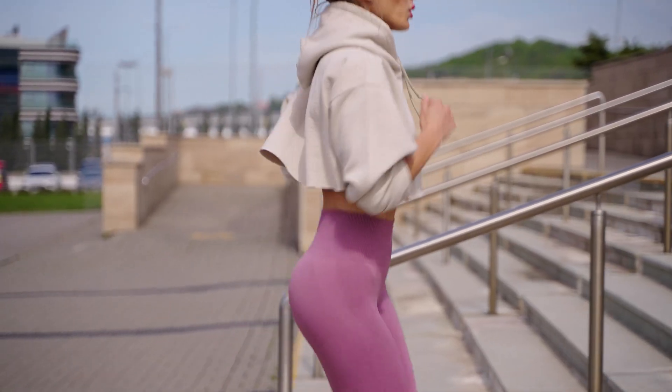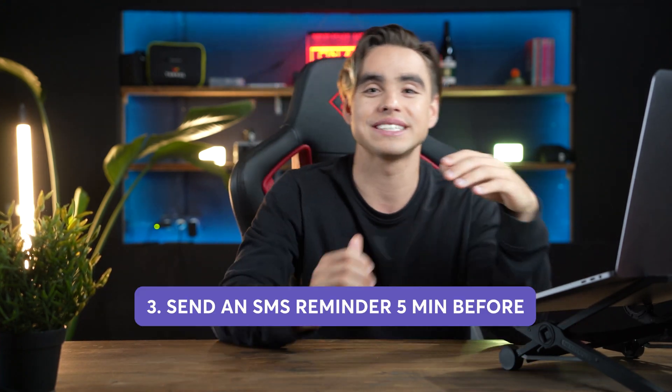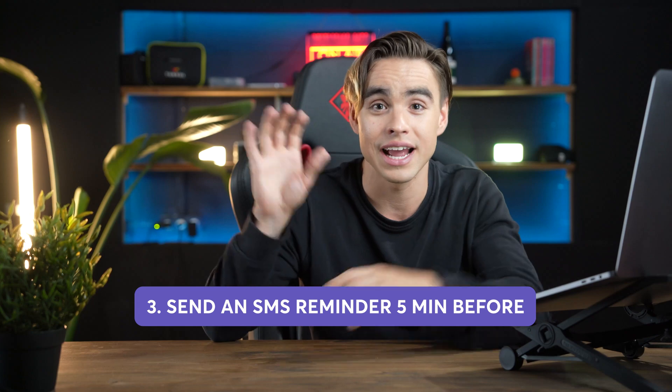Now imagine you're out and about, running around the city and you're not in front of your computer, which makes it possible to miss a meeting. For that, we have automation number three that's going to send you a meeting reminder as a text message with the link to join, just five minutes before it is to start.